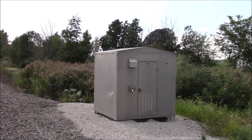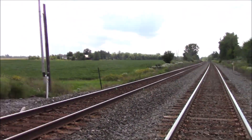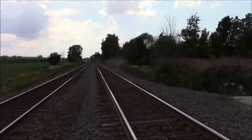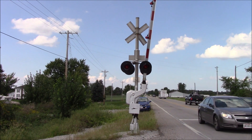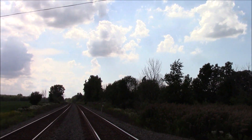Here's a better look at the relay bungalow. Here's the back view of the northern signal. And that is the Route 13 grade crossing.